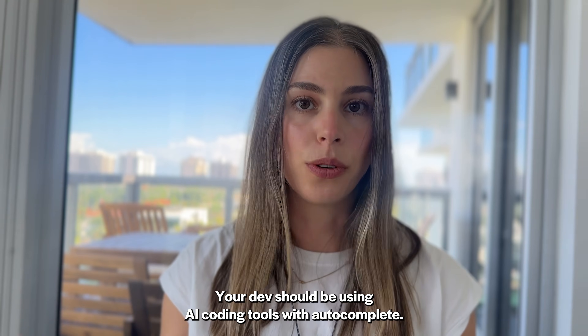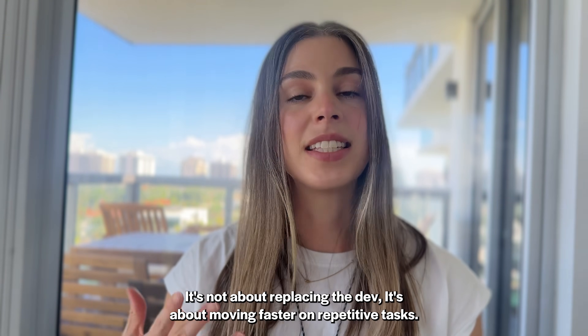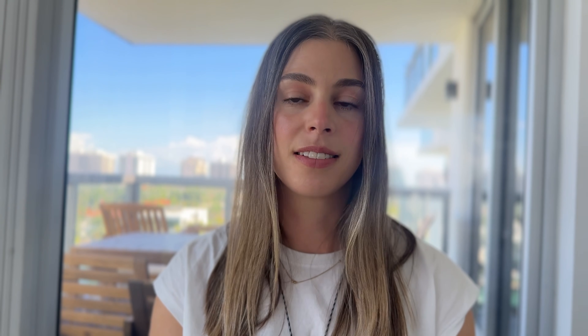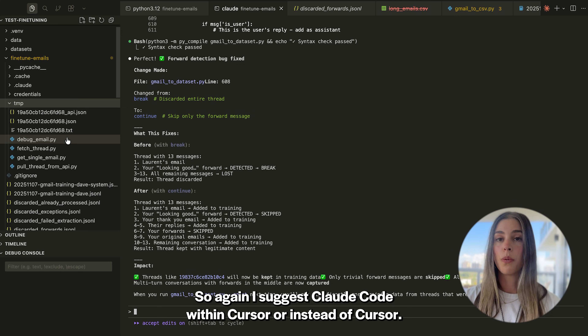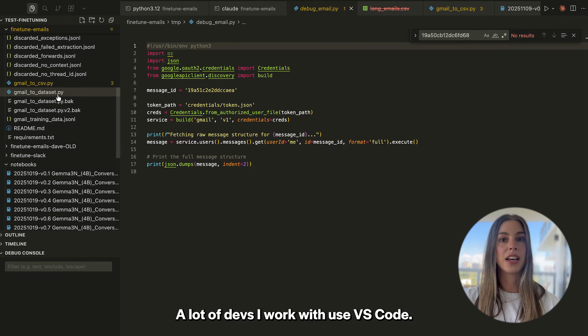I've seen designers who have never shipped code ship front-end code within a week — it's wild. Phase six: dev tools. Your devs should be using AI coding tools with autocomplete. If your devs aren't using AI, they should be. It's not about replacing the dev — it's about moving faster on repetitive tasks so they can focus on architecture and harder problems. I suggest Claude Code within Cursor, or for devs who prefer it, VS Code.